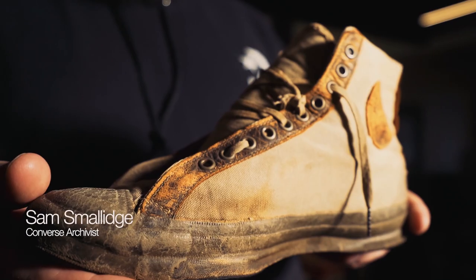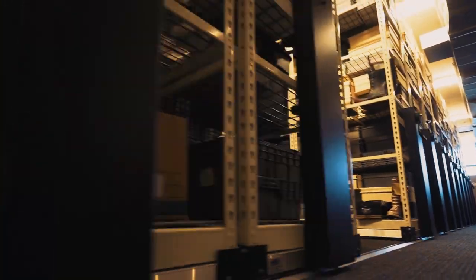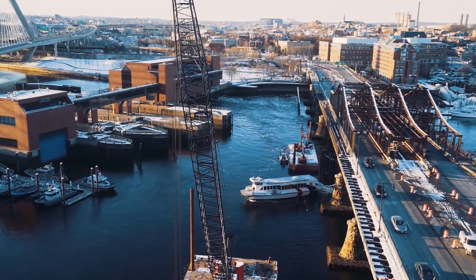My name is Sam Smolich, and I'm the Archivist of Converse, and we are in the Archive, which is located about a mile and a half north of our headquarters in Lovejoy Wharf in Boston.